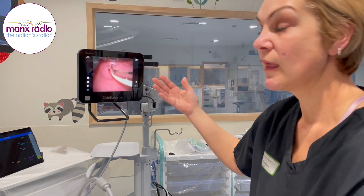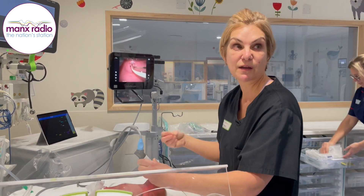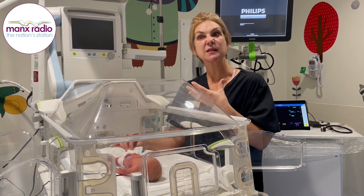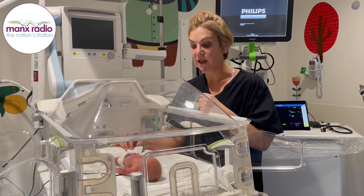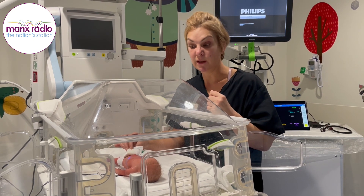His abdomen has gone blue, which can be a sign of necrotising enterocolitis. We would expect them to act upon that as a medical emergency and go through the whole process. That would be kind of one of our simulations.